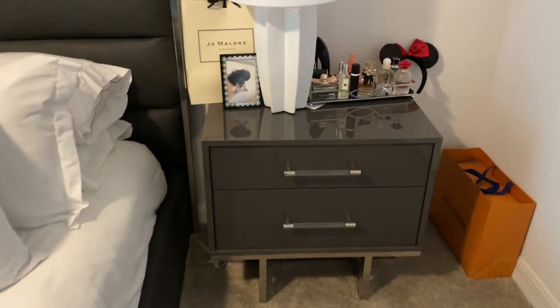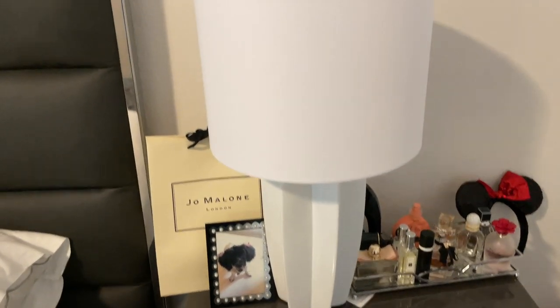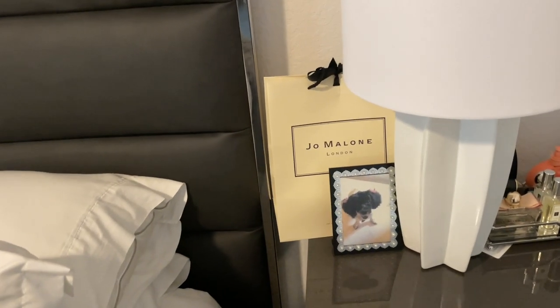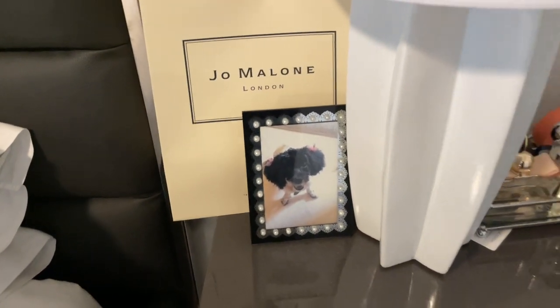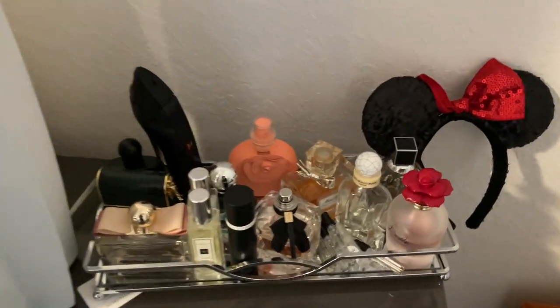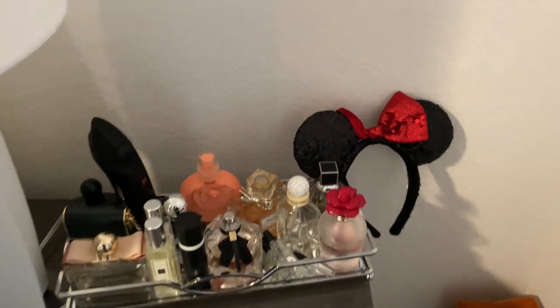And here's my other nightstand — I just have the same lamp, also from HomeGoods. I have my Jo Malone package right here, I just thought it looked cute. A picture of my cute little doggie — her name is Diamond. And then I just have a few of my perfumes over here on this tray; I got this tray from Amazon. Then I just have my little Mickey ears.